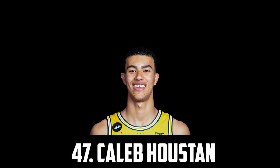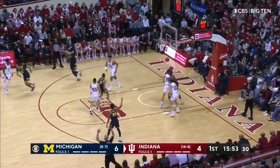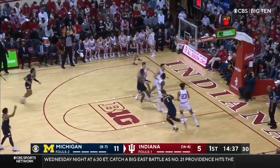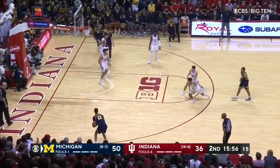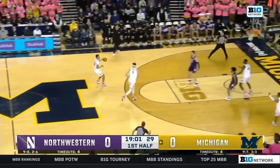At 47 I have the 6'8" freshman out of Michigan, Caleb Houston. He's a very good spot-up shooter with great size and passing instincts. On the season he averaged over 10 points but only shot 38% from the field — however he shot a very solid 36% from deep. He's not a great athlete and struggles finishing around the basket, but the shot creation flashes are there and I think he's well worth it if anyone gets him in the second round.